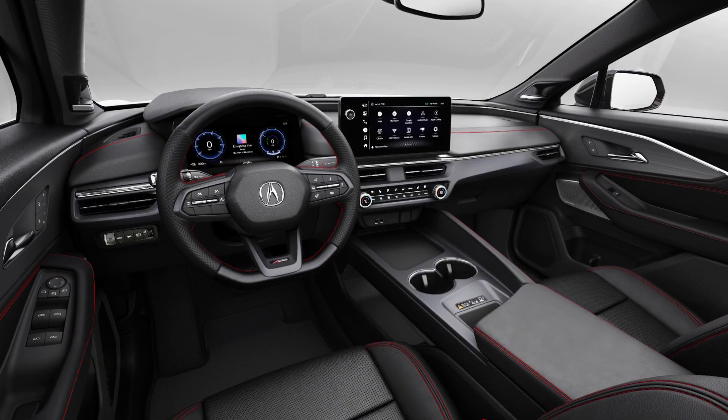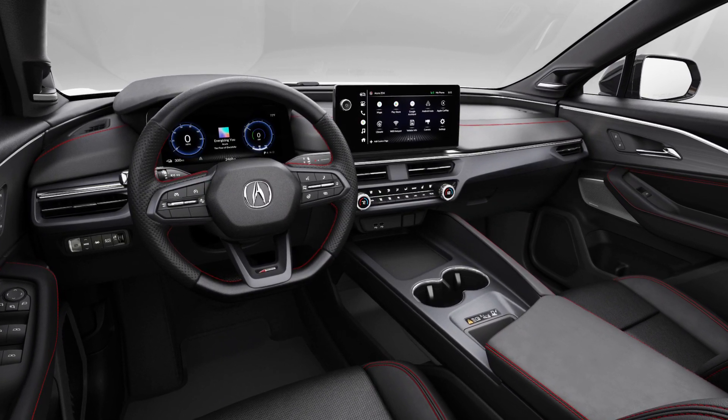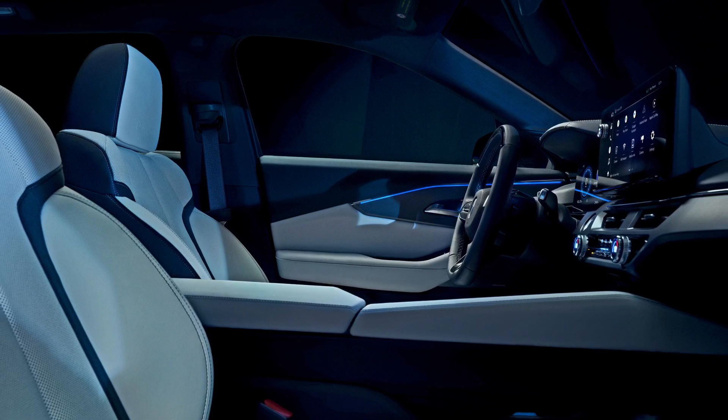Inside, the new SDX has a driver-oriented cockpit with an 11-inch digital instrument cluster and an 11.3-inch multimedia touchscreen with a new Google user interface.